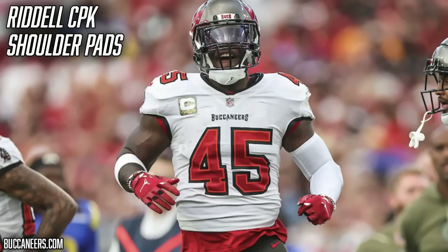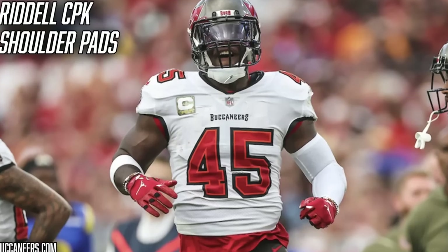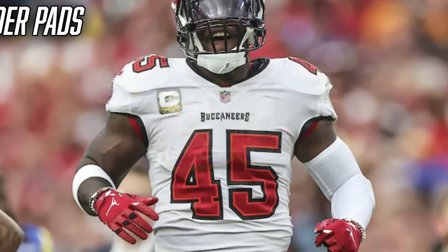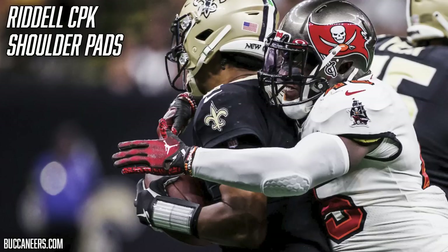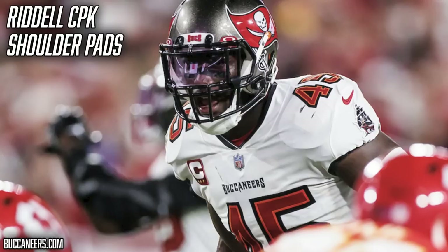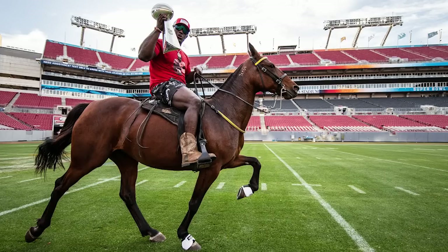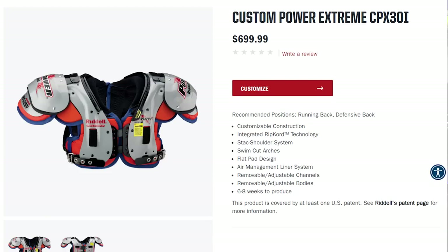Next, let's talk shoulder pads. Devin White wears the Riddell CPX pads, and he's been in these since LSU — literally taking these same shoulder pads from LSU to the NFL with him. If you look closely, the padding is actually purple and gold, a really cool detail. It's common for NFL and college guys to have custom shoulder pads tailored exactly to their liking, and many take their college pads with them to the pros. He also wears a rectangle back plate with a 'Get Live Stable' sticker on it. If you want a pair of Riddell CPX shoulder pads, Riddell has a fully customizable option available for $600.